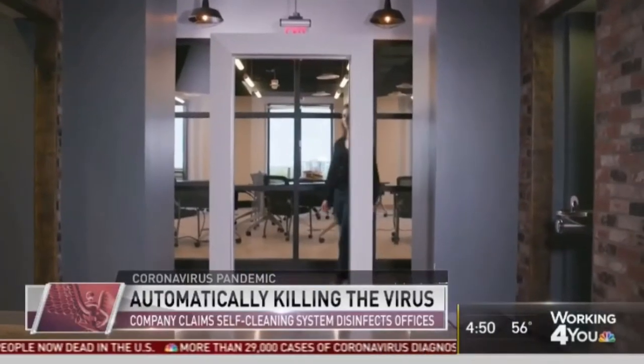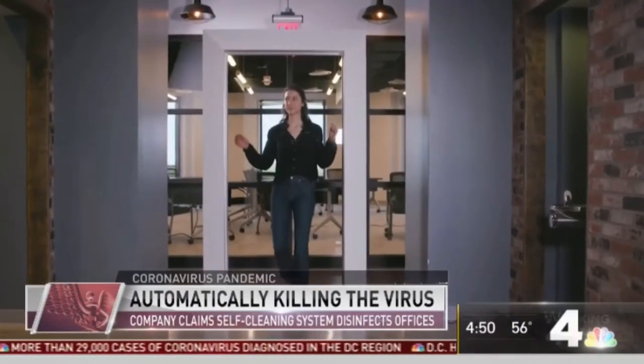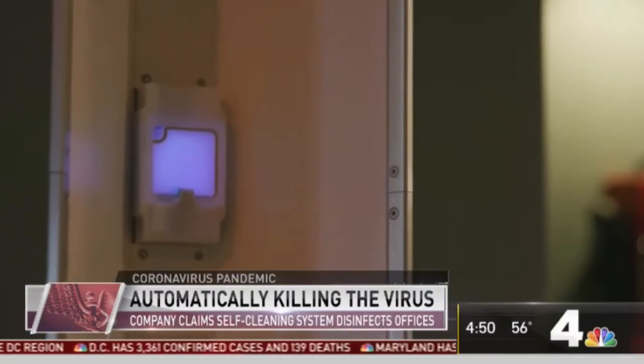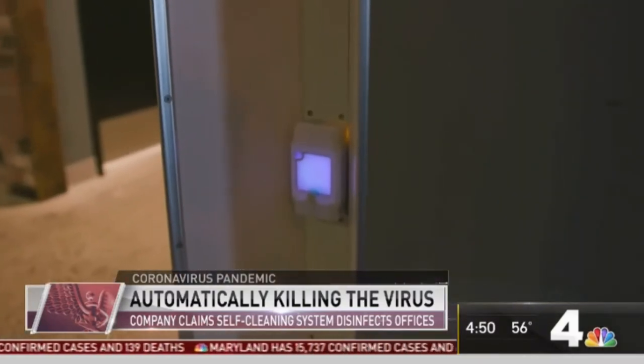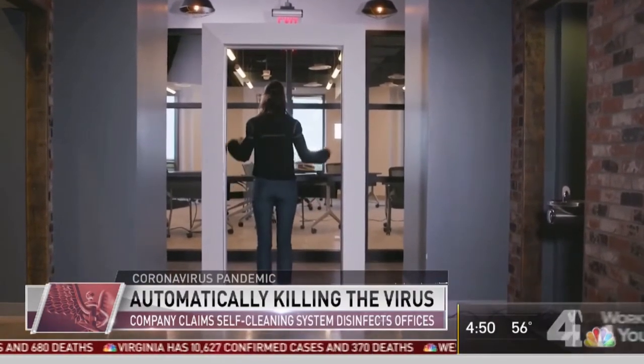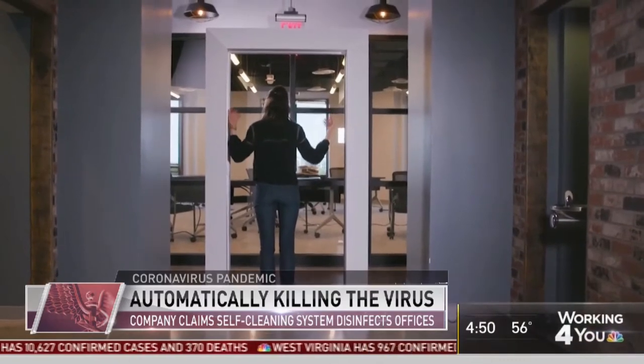It looks like a metal detector from a spaceship. This woman is walking through a portal that's using a form of ultraviolet light called far UVC to kill any bacteria, germs, or virus on the surface of her body, so she doesn't bring any of that into the office.